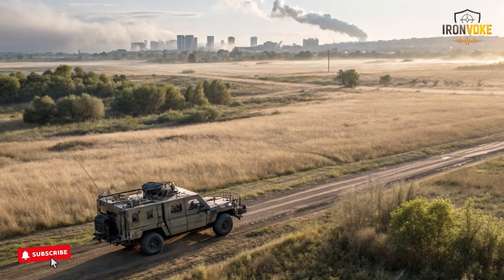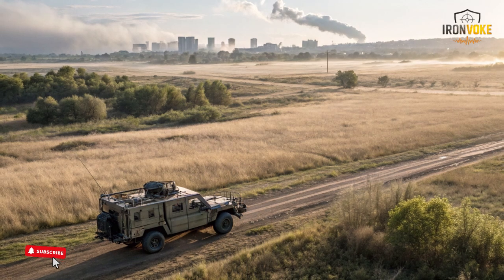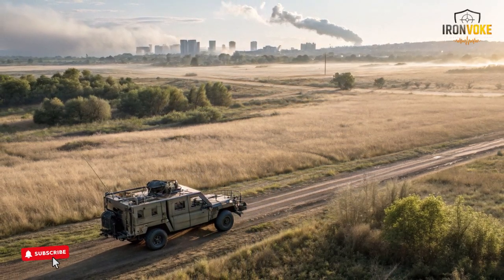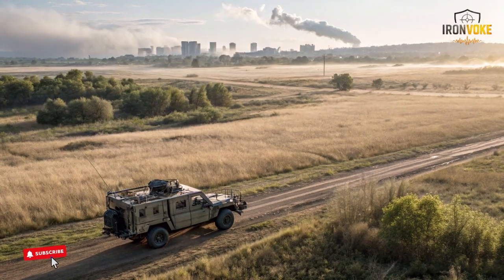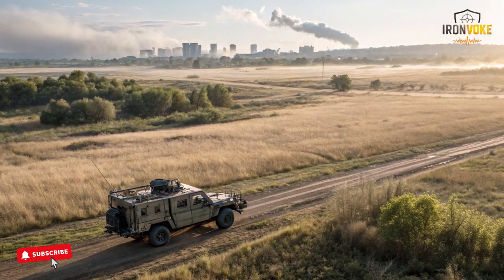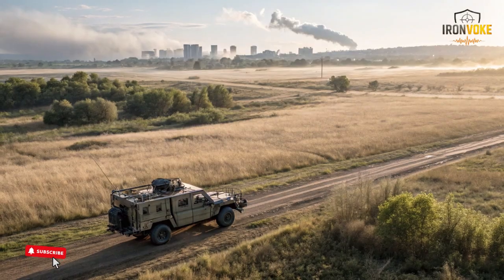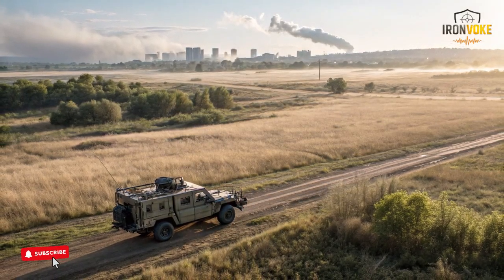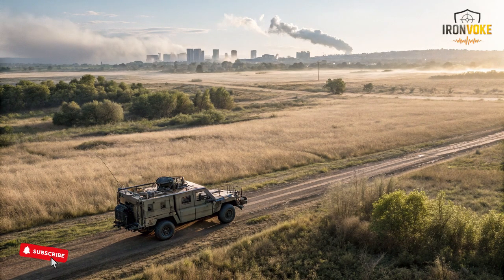Its stability helps maintain clear footage even while moving over bumpy terrain. This capability adds an extra layer of situational awareness during operations. The Rex MK2's modular structure also ensures it can adapt to new sensor technologies over time.